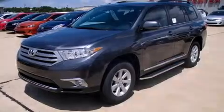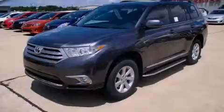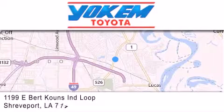We invite you to contact us today to learn more about this vehicle. Yocum Toyota is conveniently located at 1199 East Mart Coons in Shreveport. Our goal is to exceed all of your expectations to ensure that you'll return for future visits.